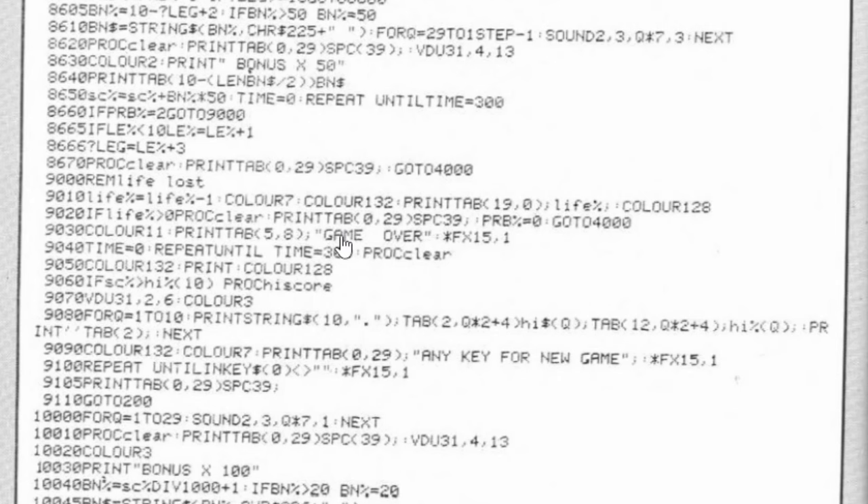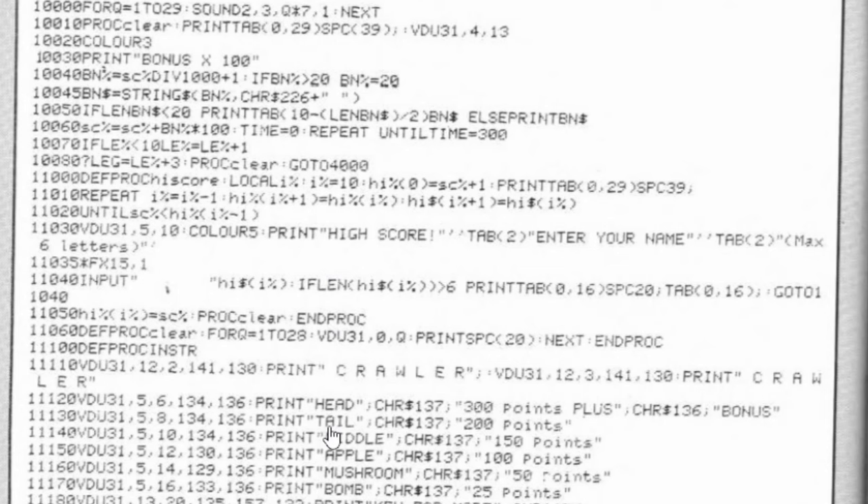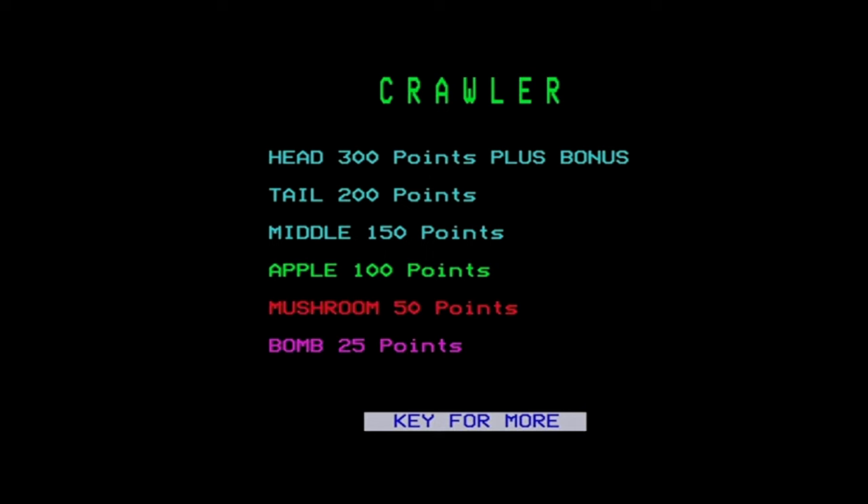On the final page of the listing, you can see the GAME OVER routine printing game over on screen and checking for the high score - if the score is greater than HIGH(10), the 10th position in the high scores array, it calls PROC HIGH SCORE where you can enter your name. Like many listings, the instructions section is left to the very end of the listing. With that, let's look at the game.